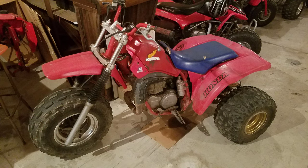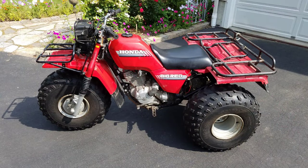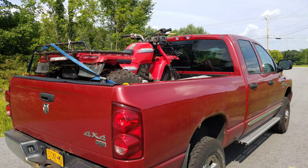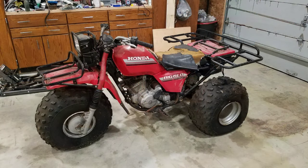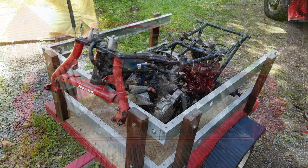They kept adding up. A 1986 Big Red I brought home. Then I got this 1985 from my cousin — it was my uncle's machine, he was the original owner. That ultimately turned into Big Bubba, as I call it now. I needed some parts machines to fix that up, so I dragged some of them home.